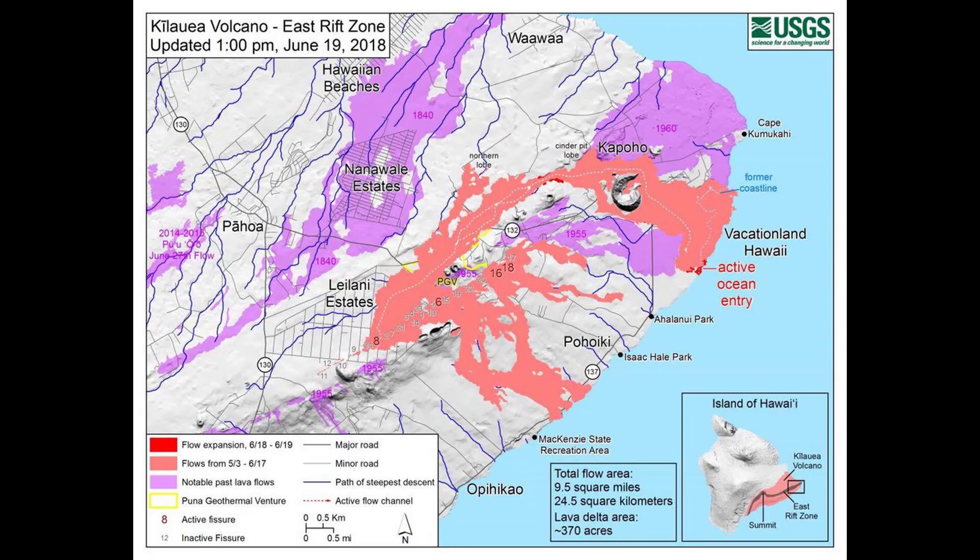If it isn't obvious already, there's one more reason not to go near the lava that has already covered nearly 10 square miles of Kilauea Volcano's eastern rift zone on the southeastern corner of Hawaii's Big Island: you might not be able to outrun it. The Hawaiian Volcano Observatory reports that standing waves were visible in a channel of lava flowing at speeds of up to 17 miles per hour.